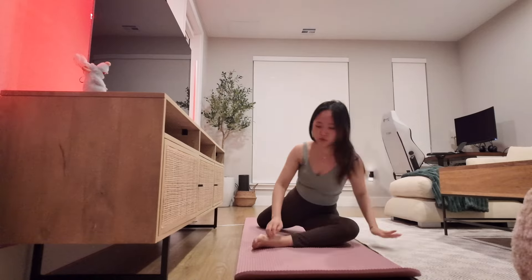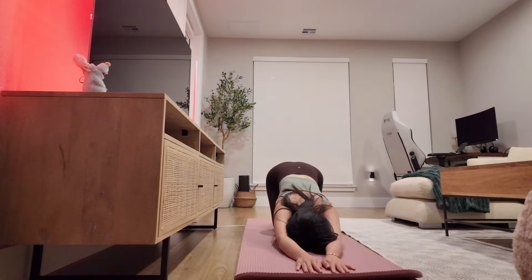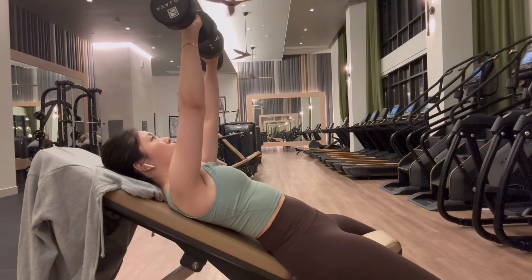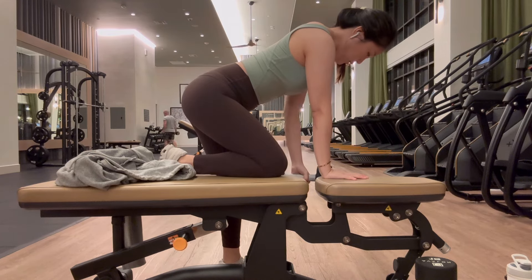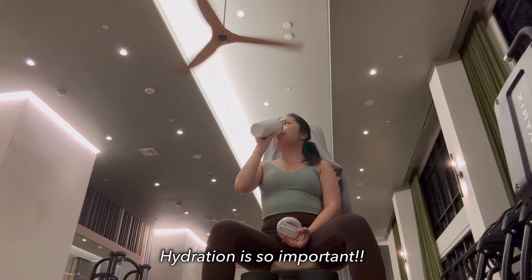Before heading out, I'm going to head to my apartment gym — it's a five-minute walk, so super convenient. I'm working out my chest, shoulders, and biceps today. I usually try to work out three to four times a week in the morning, and my goal is to start doing some cardio like running on top of my workout schedule.